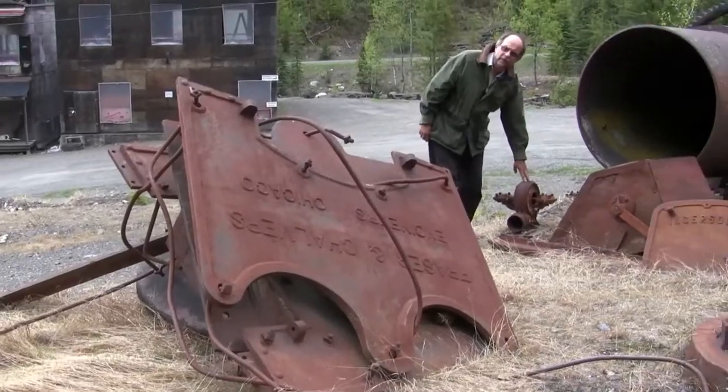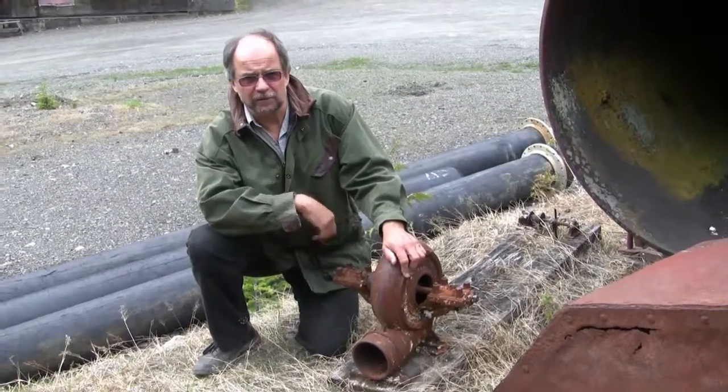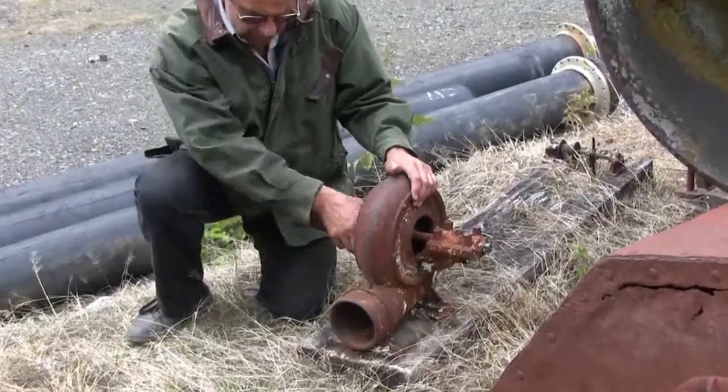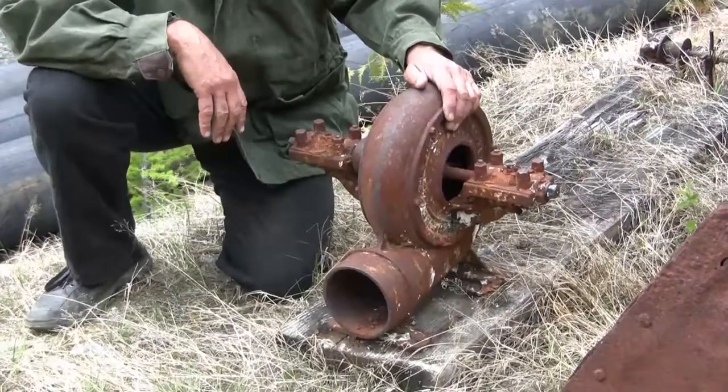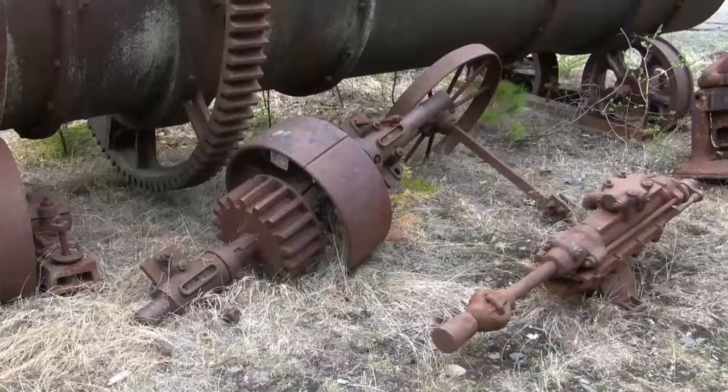And this is a Pelton wheel. What looks to me like an old Pelton wheel used for generating power with hydropower — very efficient, very powerful. Another part of the old ball mill, a little bit of the transmission.